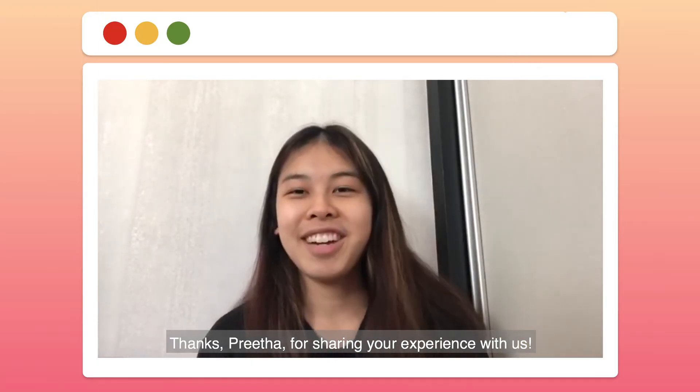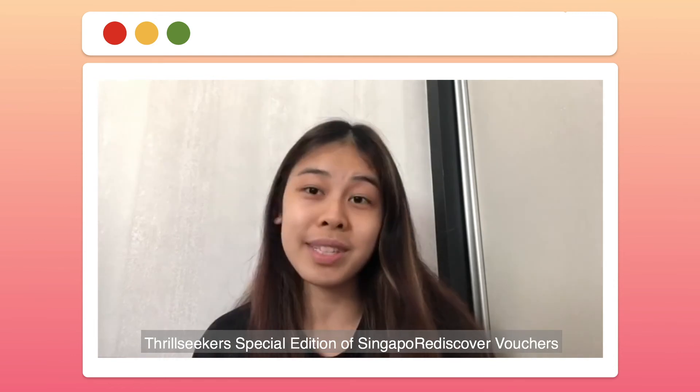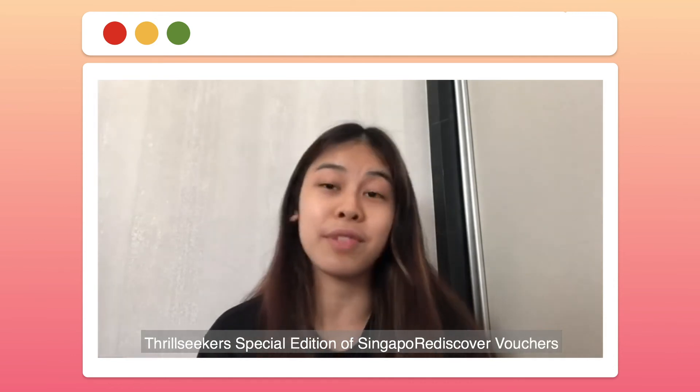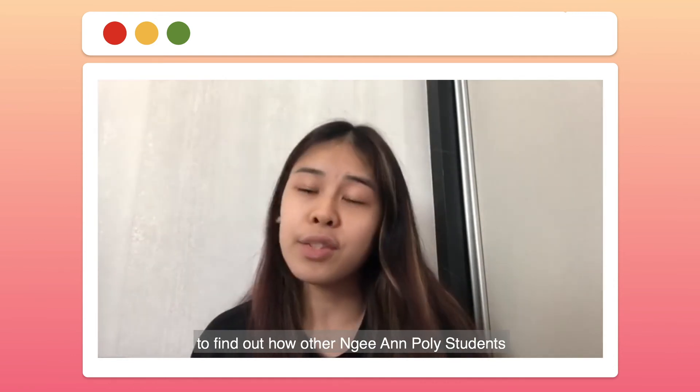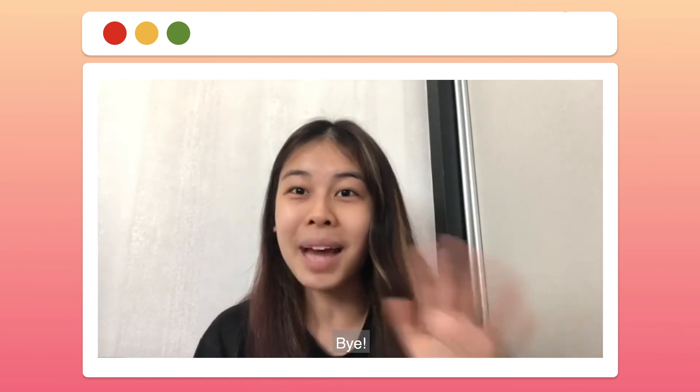Thanks, Prita, for sharing your experience with us. Stay tuned to the next episode of 3Seekers Special Editions of Singapore Rediscover Vouchers to find out how other Nian Poly students spend their Singapore Rediscover Vouchers. Bye!